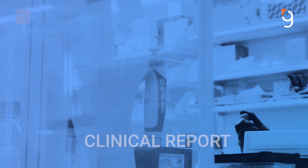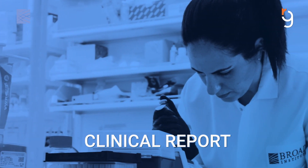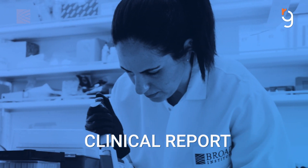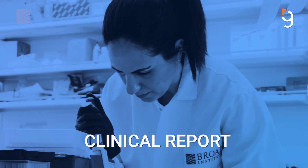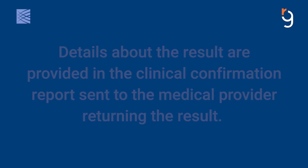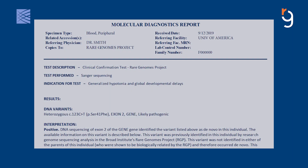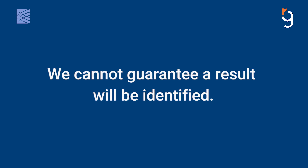In some cases, a result may be very well understood and associated with a known genetic syndrome. In other cases, it may be less conclusive but suspicious for causing the rare condition. Details about the result are provided in the clinical confirmation report sent to the medical provider returning the result. Although we hope to find a result for all families, we cannot guarantee a result will be identified. We do not formally return negative results.